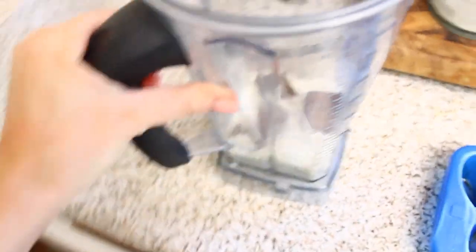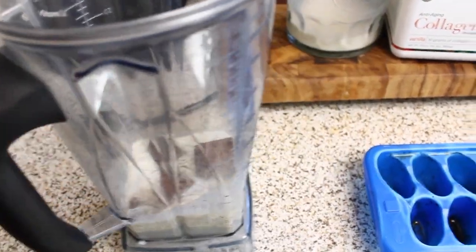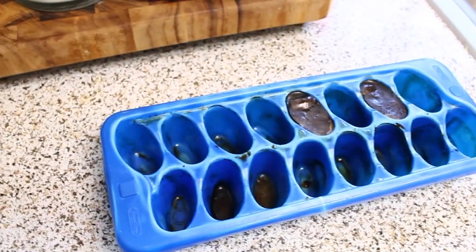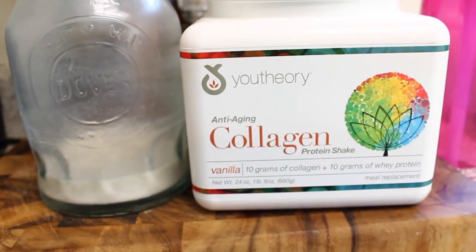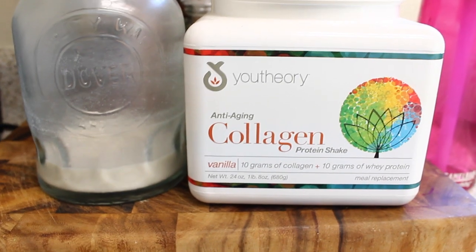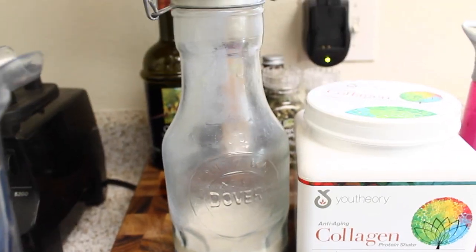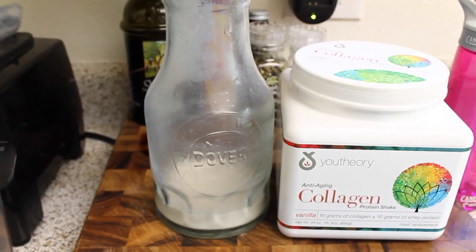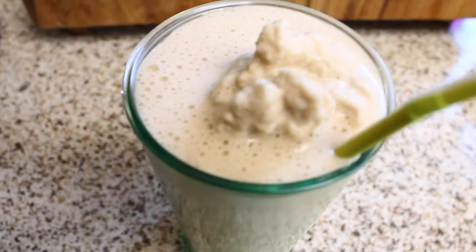I just went on a run with Kyla so I'm making a protein shake. In here I have almond milk, coffee ice cubes, and some vanilla protein. I just put my leftover coffee in ice cube trays and freeze it — it's delicious. This is the protein I'm using by You Theory. I like it because it has collagen in it, it's filling, sweet, and good. A little grainy but whatever. And then I pour the almond milk into this nice little milk jug after we buy it. I'm gonna blend this up.